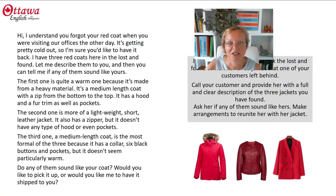This is the response that I've prepared. Hi, I understand you forgot your red coat when you were visiting our offices the other day. It's getting pretty cold out, so I'm sure you'd like to have it back. I have three red coats here in the lost and found. Let me describe them to you and then you can tell me if any of them sound like yours.